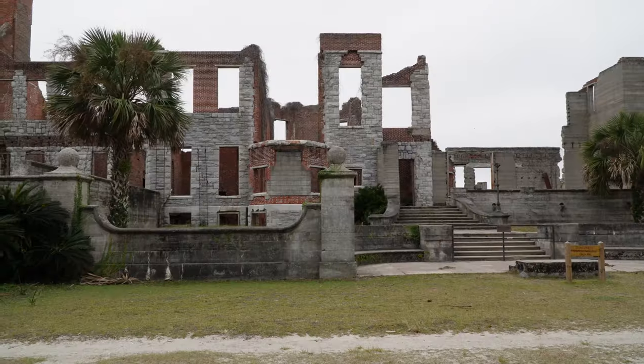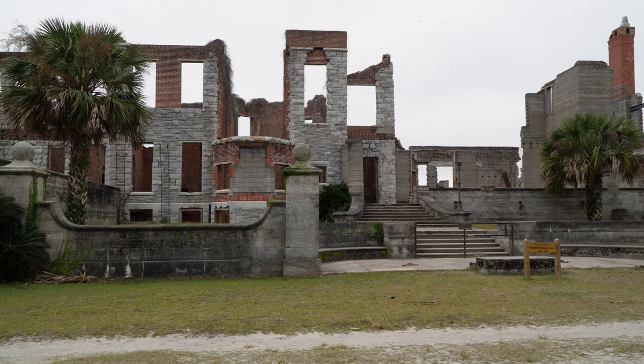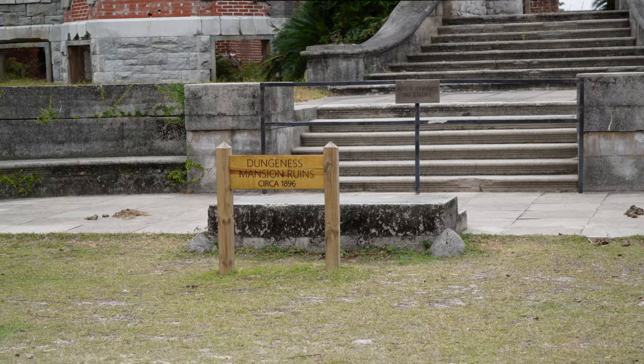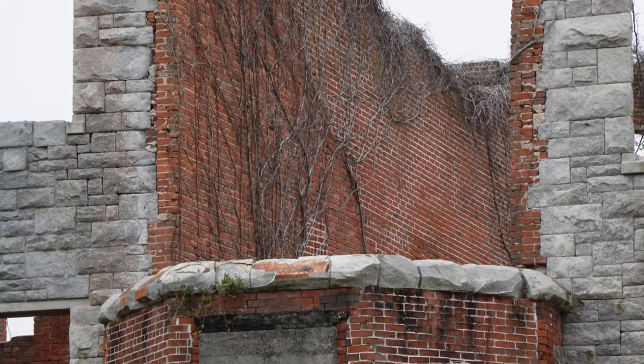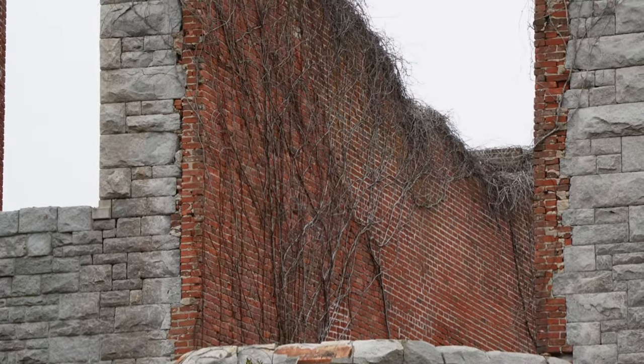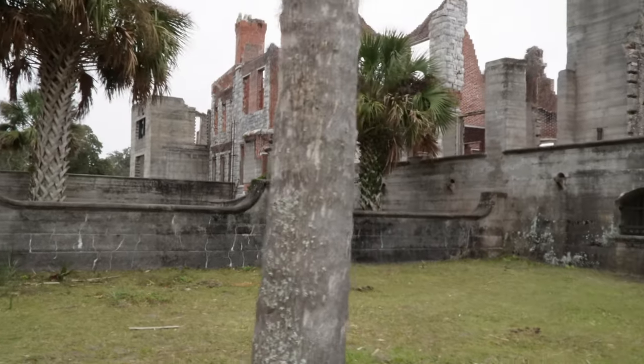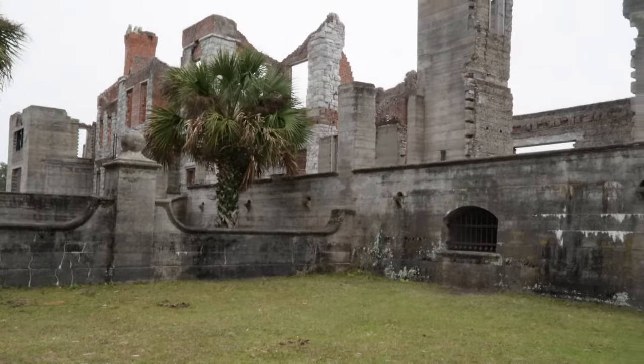Dungeness Mansion was built in 1884 and was the beloved home of Lucy and Thomas Carnegie. They came every winter, up until a fire destroyed the mansion in the 1950s. Suspected to be the result of arson, it is believed that the fire was set by a disgruntled poacher who was frequently caught and kicked off the island.